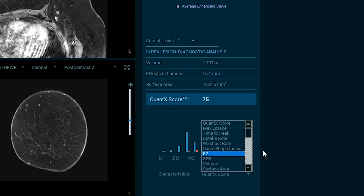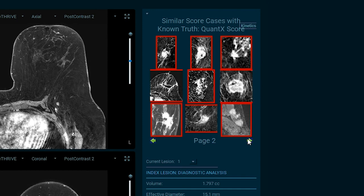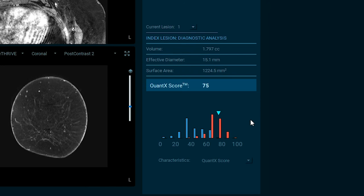These imaging biomarkers or radiomic features are then synthesized by a machine learning algorithm into a single value known as the Quantex score — in this case it's 75. This score is calculated relative to a database of lesions with known ground truth and is related to the likelihood of malignancy. From the Quantex score and specific radiomic features, cases with known ground truth can be automatically displayed using an online similar case atlas. The case being interpreted is shown relative to this known data set via a histogram showing the distribution of known malignant and benign cases.